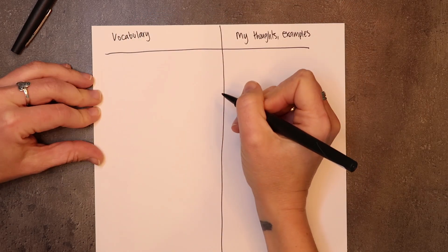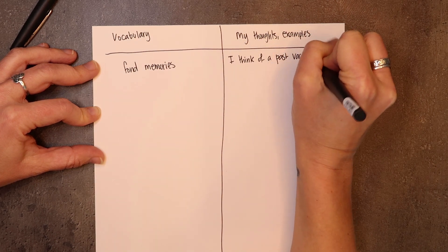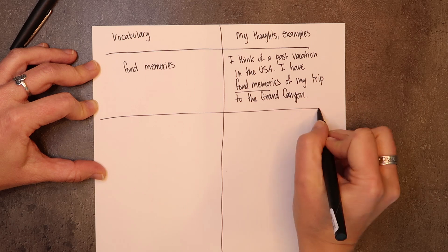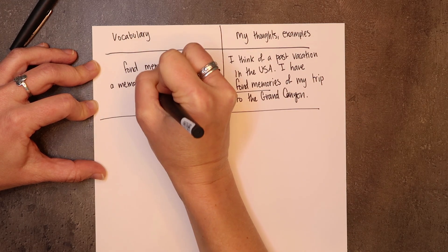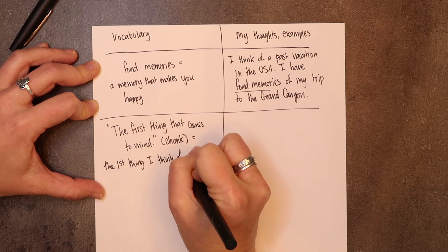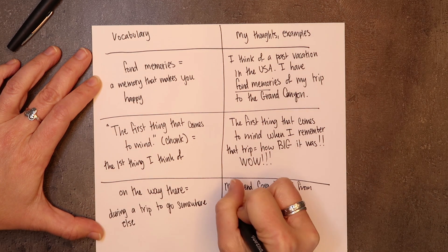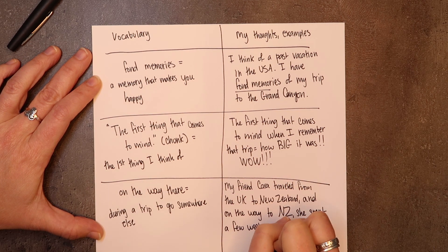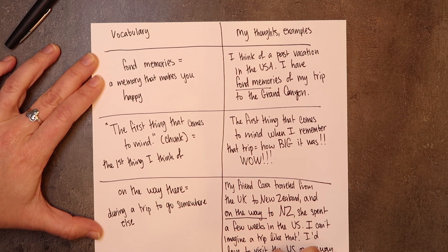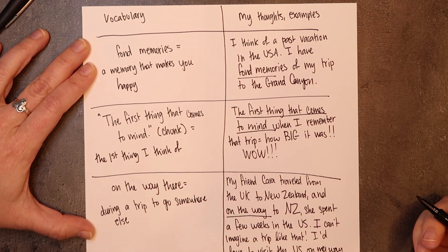Take a piece of paper and make two columns. On one side, write the word and the definition. On the other side, make more personal notes — examples from your own life, sentences you've created. You want one column with your vocabulary notes and on the other side some kind of personal reflection or personal connection to that word. That's going to help it really sink into your brain more quickly.